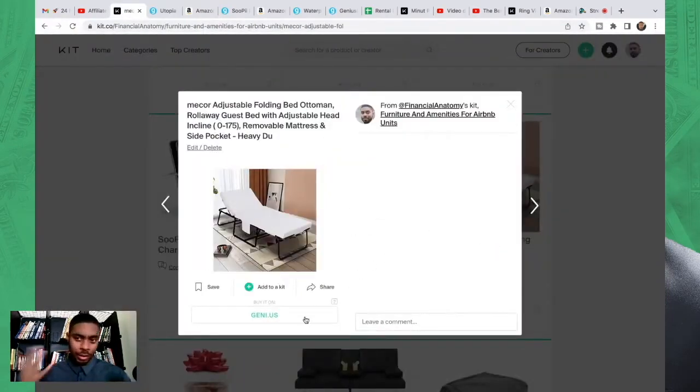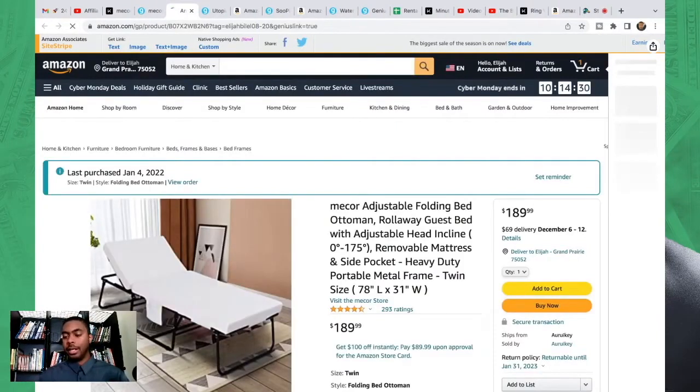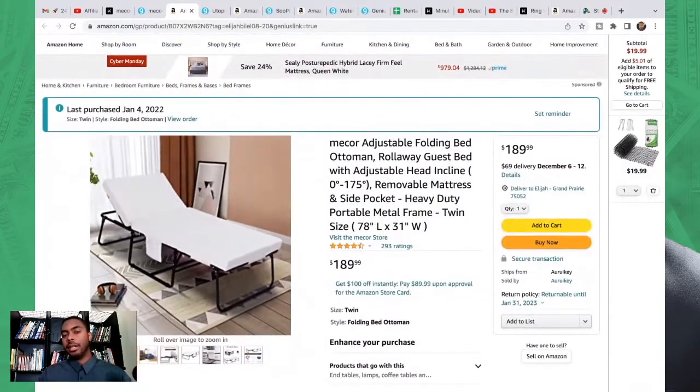Next we have the rollaway bed. This lets you accommodate more guests, and the more guests you can accommodate, theoretically the more money you can make since multiple people are pitching in on the trip. I haven't gotten any complaints with it — it's pretty economical but it does the job. Make sure you also get sheets and a comforter or duvet cover and insert for the rollaway bed, because you don't want just the bed with nothing to support it.